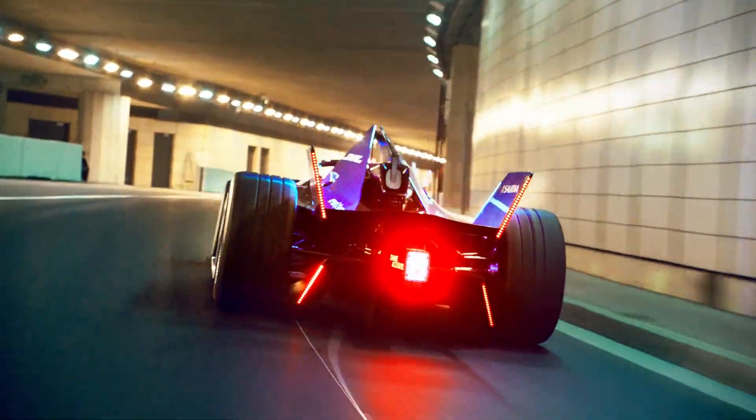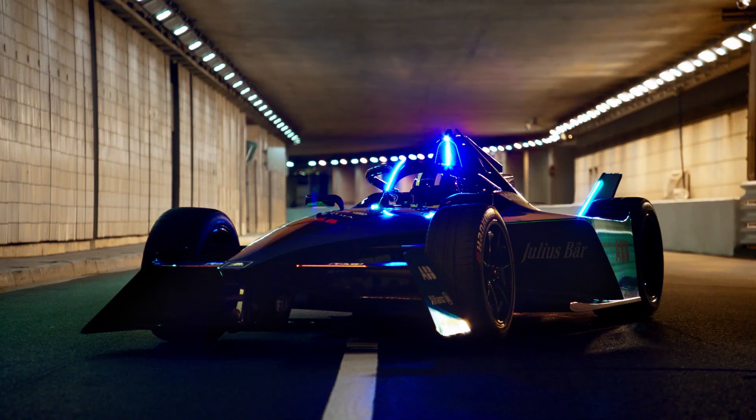One key element of this car is the introduction of the front powertrain kit. It's the first single-seater four-wheel drive in regen only, enhancing braking capabilities to a level that we had never seen before.